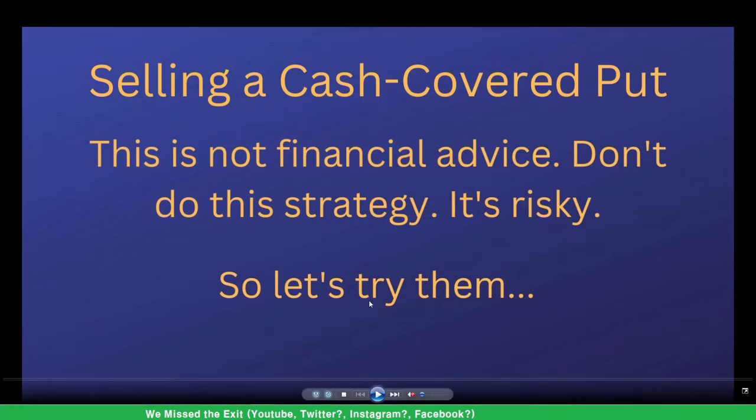Brent's here and I'm going to be talking about selling a cash covered put. I'm not that smart so you might not want to listen to me — it's not financial advice — but I would like to try this and show you how to get them done.